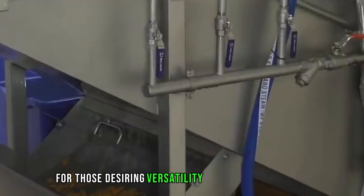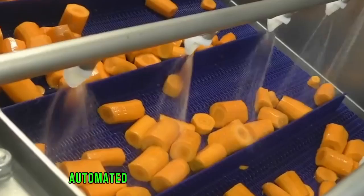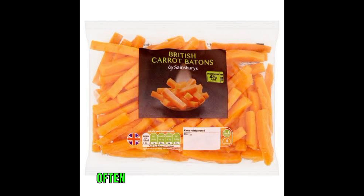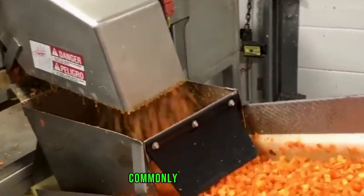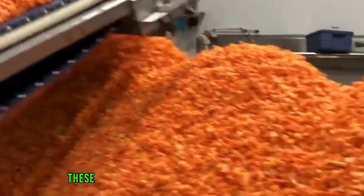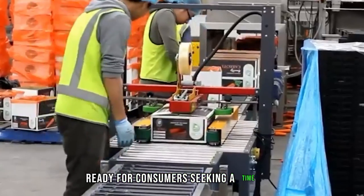For those desiring versatility, carrots can be processed into sticks or batons suitable for both snacking and cooking. Automated cutting machines precisely shape the carrots into uniform sticks, which are conveniently packaged, often with resealability options to maintain freshness. Shredded or grated carrots, commonly used in salads, coleslaws, and various recipes, are processed using automated grating machines that efficiently create uniform shreds, then carefully packed in sealed bags or containers for consumers seeking a time-saving ingredient.